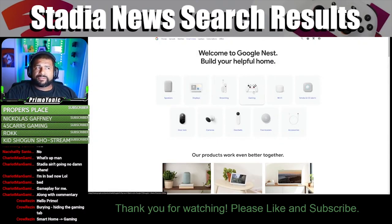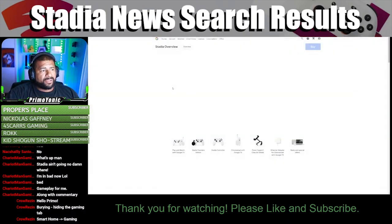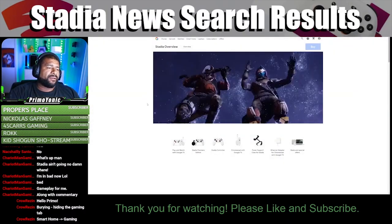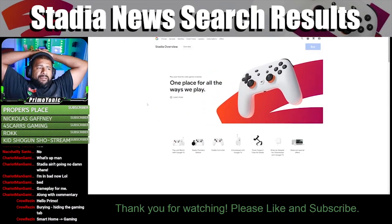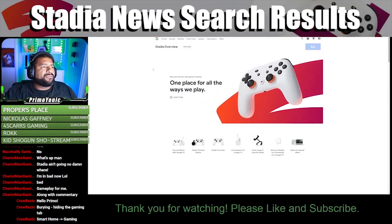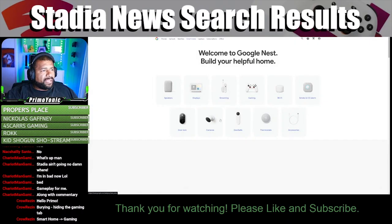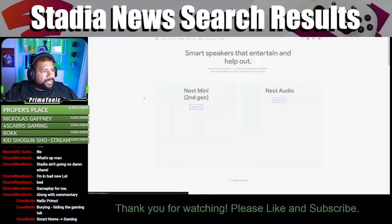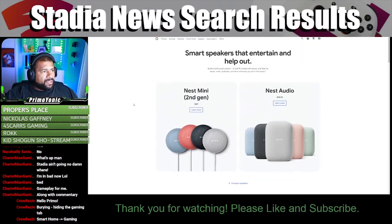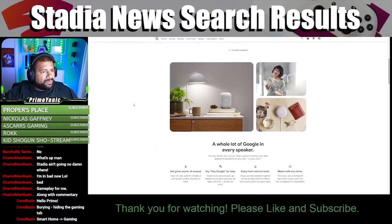Oh okay, all right — that makes a little bit more sense. So they just put it in a different spot. I mean they don't really have a lot of products, so that kind of makes sense. Let's see what happens if you go to speakers — how many products do you have? Nest Mini, Nest Audio — you only have two.